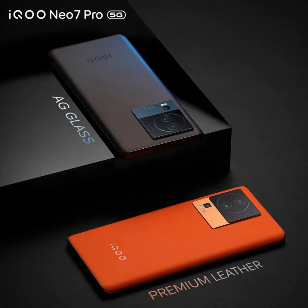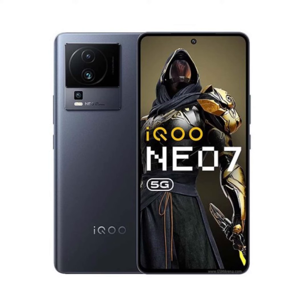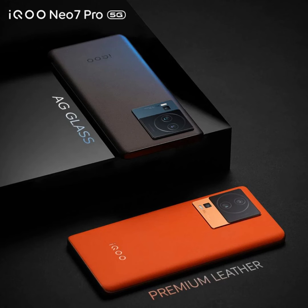The performance of the NEO 7 Pro is expected to be impressive, as iQOO has teased that it can achieve over 1.3 million points on the Antutu benchmark. This claim is supported by a leaked benchmark result revealing a score of 1,316,514 points for the device.